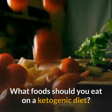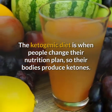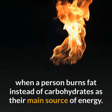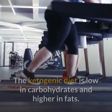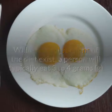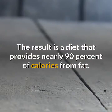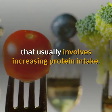What food should you eat on a ketogenic diet? The ketogenic diet is when people change their nutrition plan so their bodies produce ketones. This occurs in a process called ketosis, which is when a person burns fat instead of carbohydrates as their main source of energy. The ketogenic diet is low in carbohydrates and higher in fats. While several versions of the diet exist, a person will typically eat 3-4 grams of fat for every 1 gram of protein and carbohydrates. The result is a diet that provides nearly 90% of calories from fat, which is different from a traditional low-carbohydrate diet that usually involves increasing protein intake.